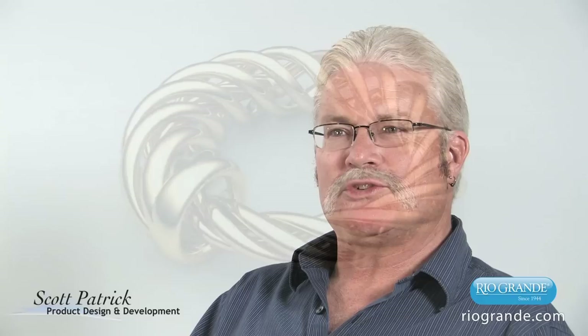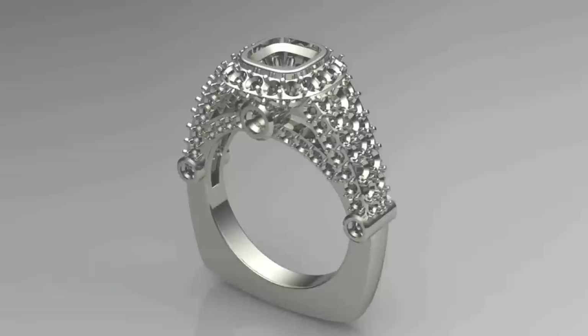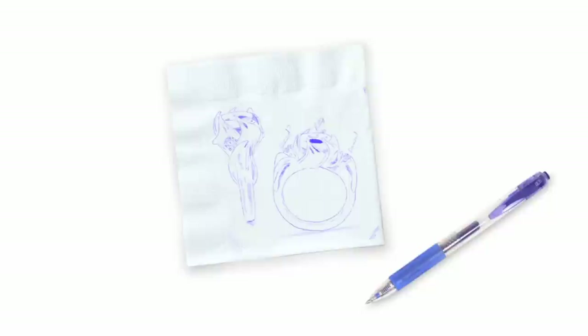CAD gives you an opportunity to create designs that you couldn't do any other way — the level of precision that's possible would be very difficult or impractical to do by hand. Now those design possibilities are available to you.